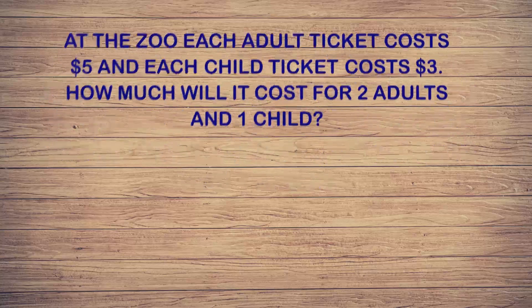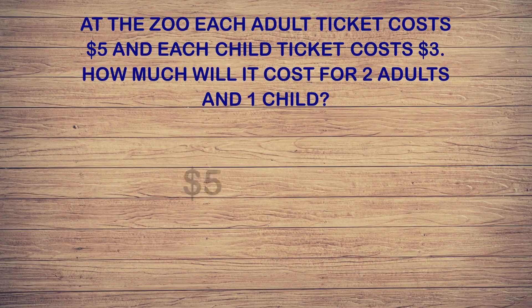Let's start with the adults. Each adult ticket costs five dollars and we know there are two adults, so we have five times two equals m. The letter m represents the number we do not know — instead of a blank spot, we can use letters to represent an unknown number. It can be any letter you want: p, s, n, or m. Five dollars times two adults gives us ten dollars.